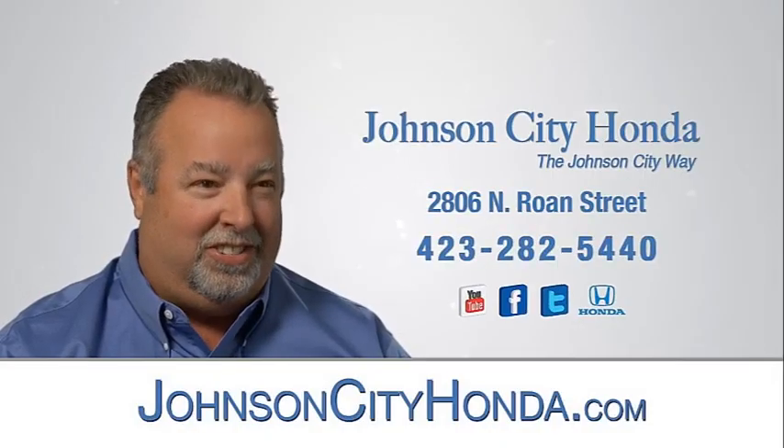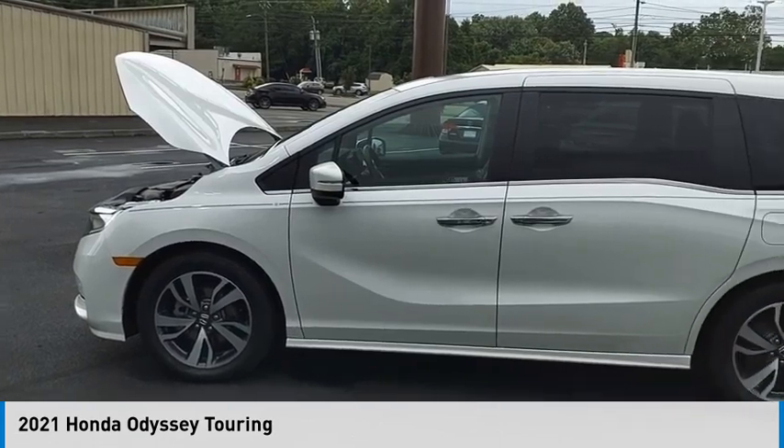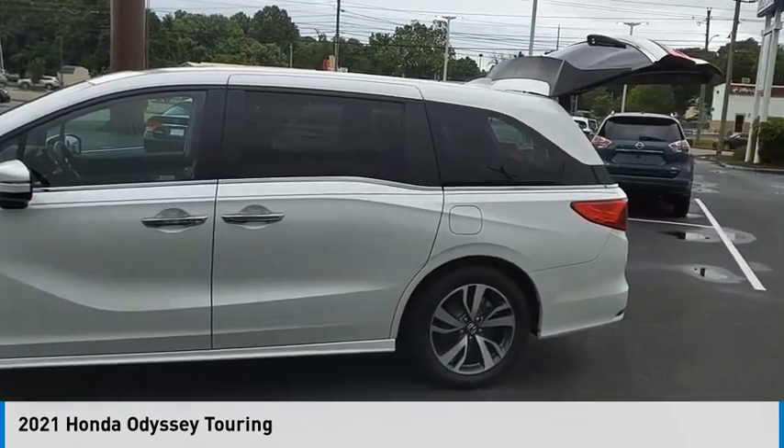Johnson City Honda. Make a great choice today with the 2021 Odyssey.